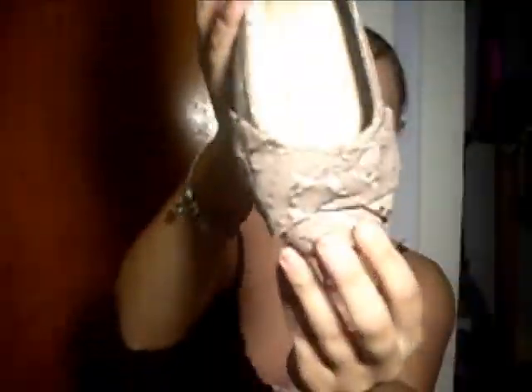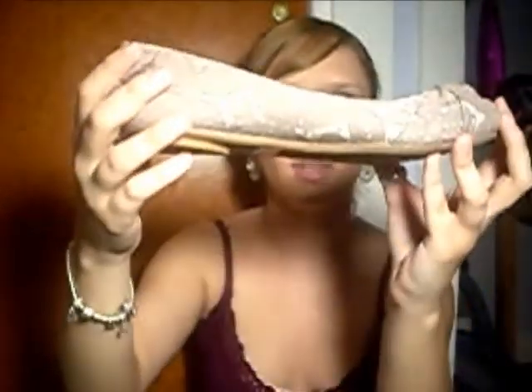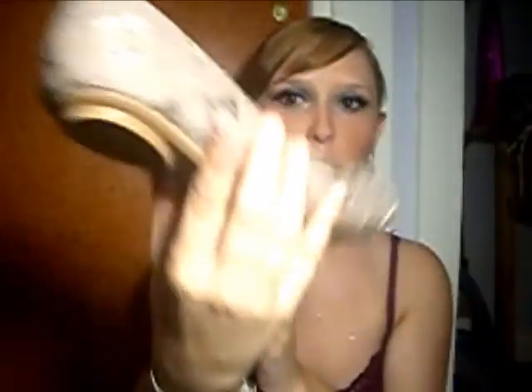I also got another pair of shoes for only $6.99 — just a pair of flats in a brownish mauve color with lace. They're really cute.